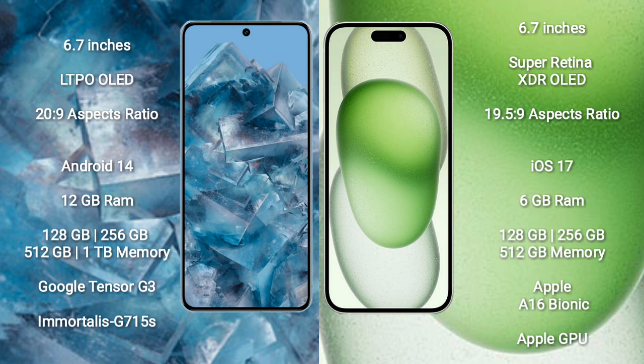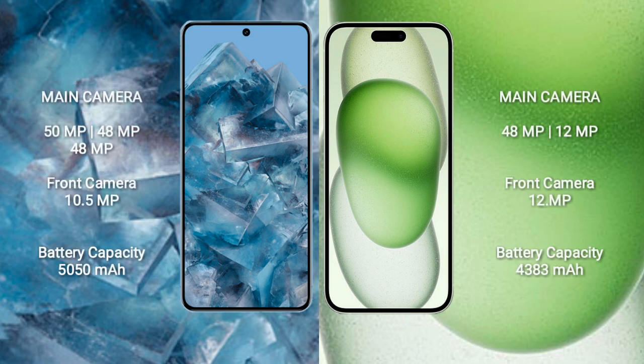iPhone 15 Plus comes with 6 GB RAM and 128 GB, 256 GB, or 512 GB internal storage, with the Apple A16 Bionic processor and Apple GPU.